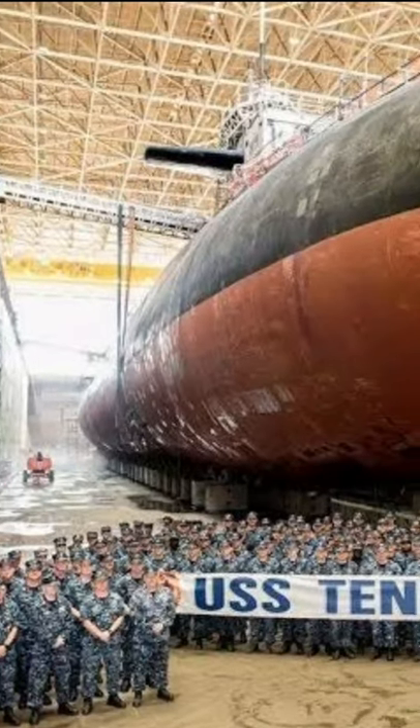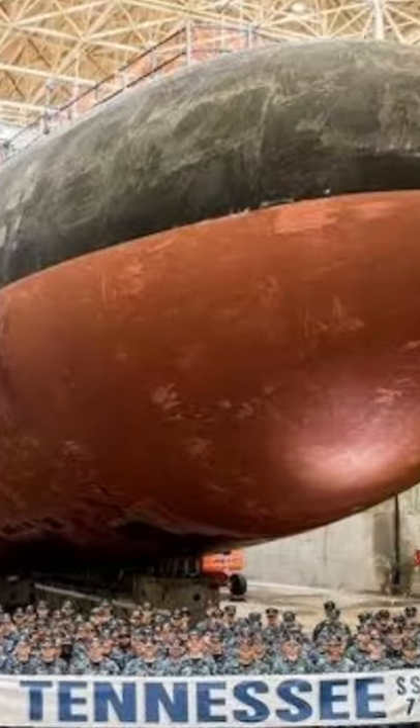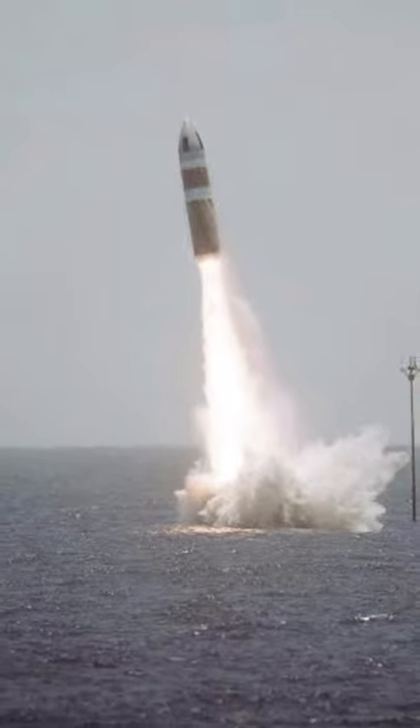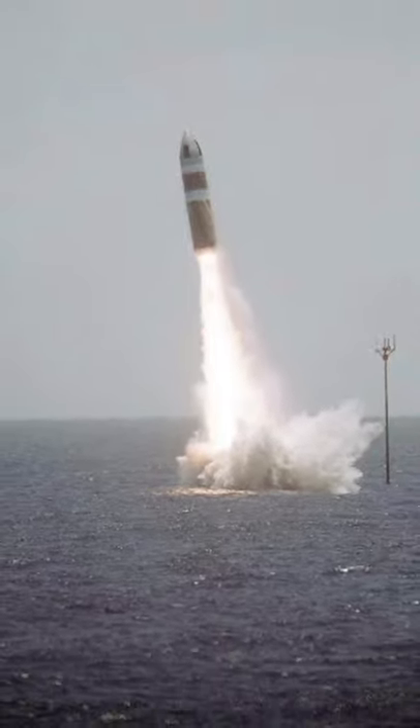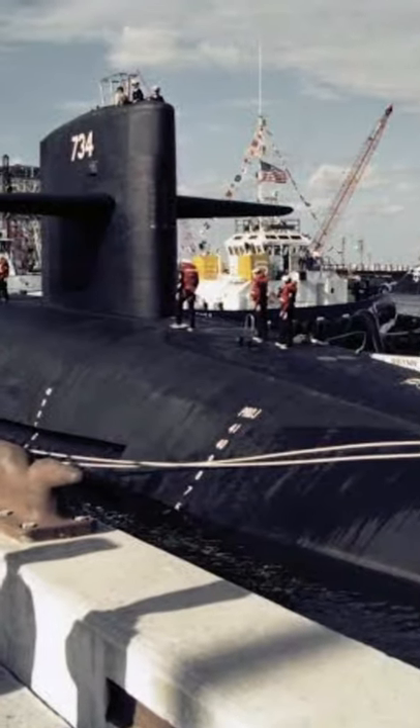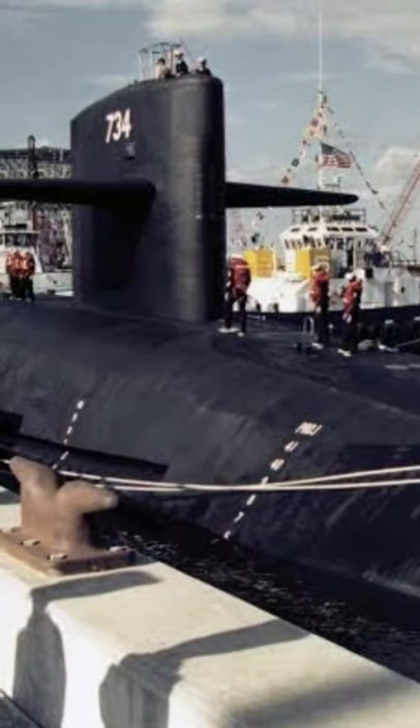In this video we are going to talk about Ohio-class nuclear powered submarines which are equipped with ballistic missiles. The submarine of this class was first commissioned in 1981 and the plan was to build 24 and complete 18, while 6 were cancelled and 18 submarines are currently active in the U.S. Navy.